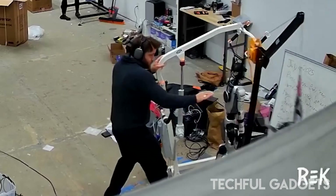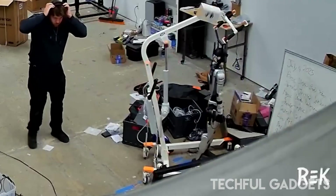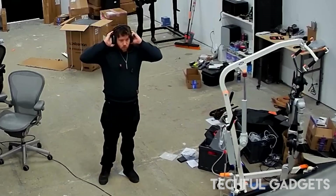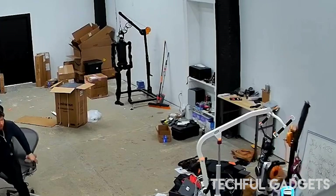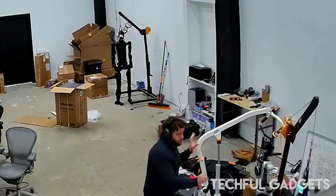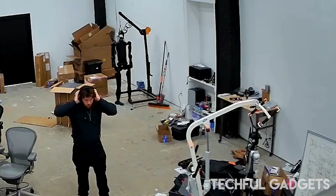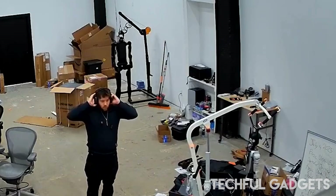Off camera, a panicked voice yells, 'What the F did you guys run?' Turns out, it wasn't rogue AI — it was human error. A full-body movement policy was activated while D-Rec's feet weren't touching the ground, triggering chaos. The emergency stop takes five seconds, and the robot didn't stop until engineers physically yanked the Ethernet cable. Was it a glitch or brilliant marketing? Either way, it's a terrifying and viral taste of what REK Robotics is building.